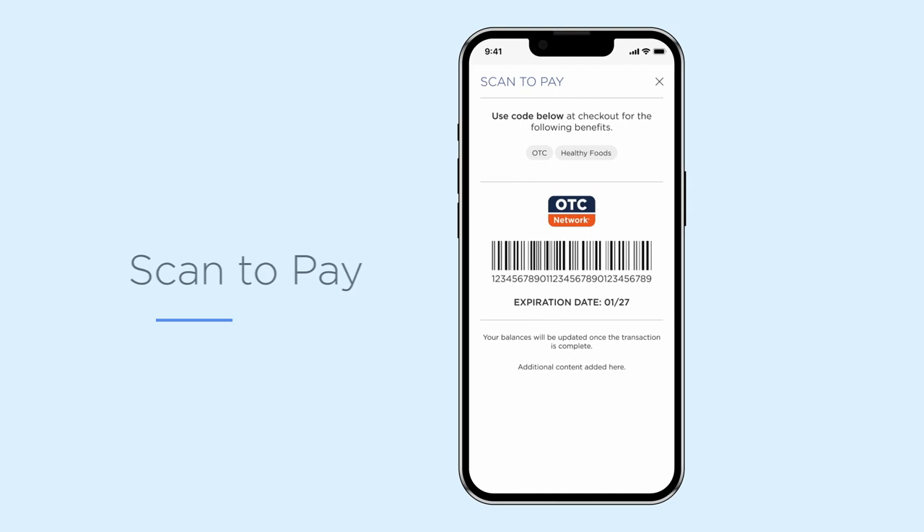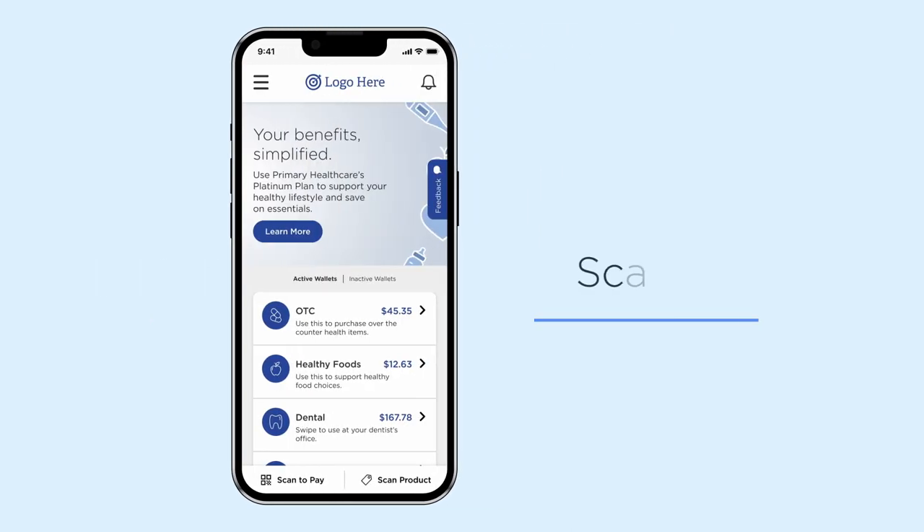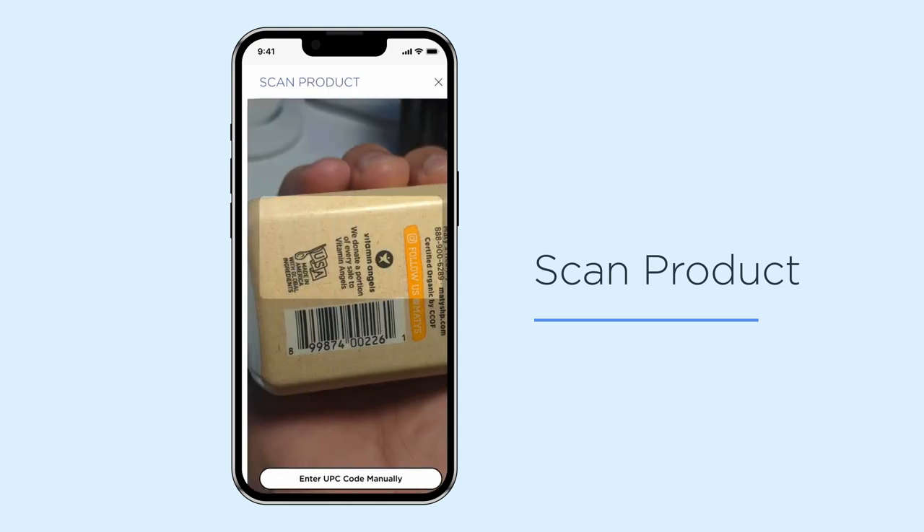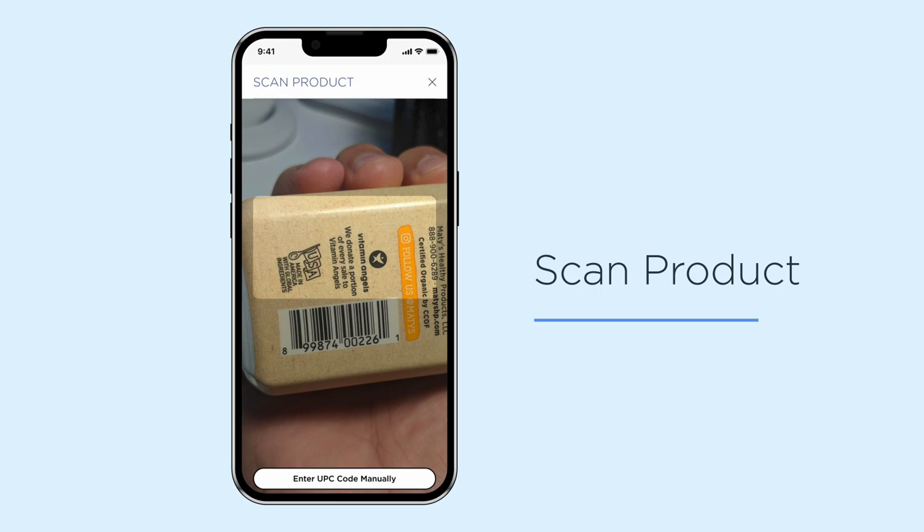Using the mobile app, you can also scan products in-store to check for eligibility. While at a retailer, tap Scan Product in the bottom footer. On the next page, select the store that you're in, and choose to either scan the product barcode using your phone's camera, or enter the product code manually.